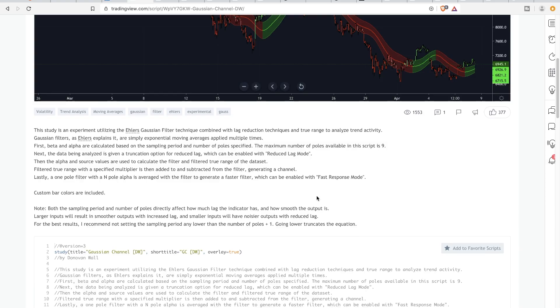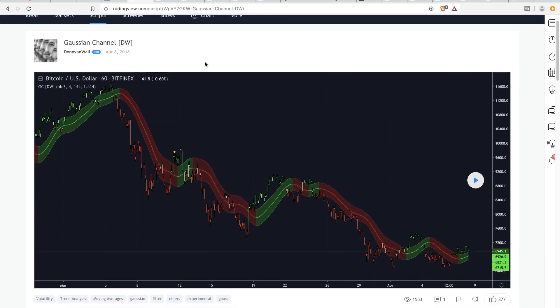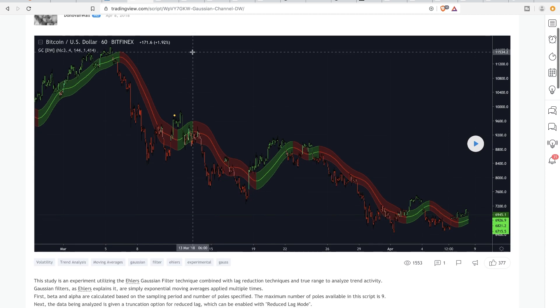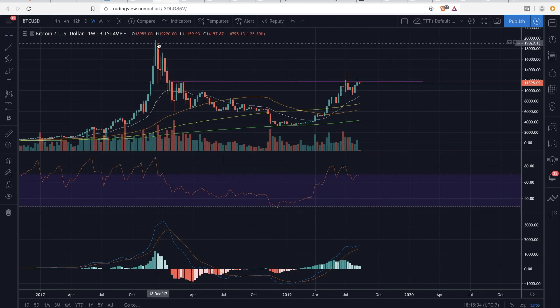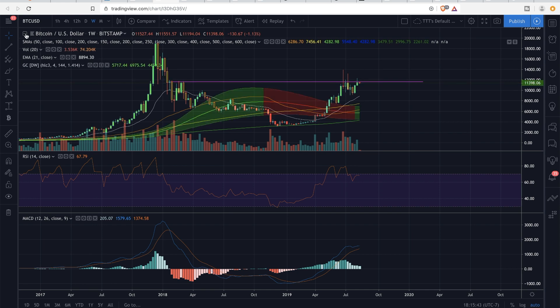Looking at the Gaussian Channel — I actually got this from a user on TradingView called Donovan Wall. I have no affiliation with him. Shout out to them. Although he was using it on the Bitcoin dollar chart for the 60-minute timeframe, I took it and applied it to the weekly chart of Bitcoin. And as you see here, when applied, it actually tells a very relevant story.